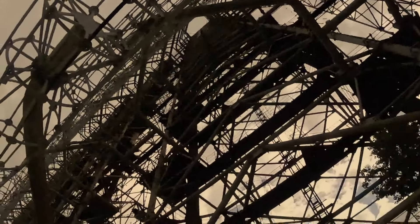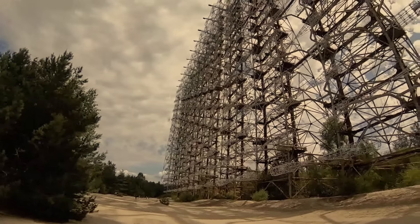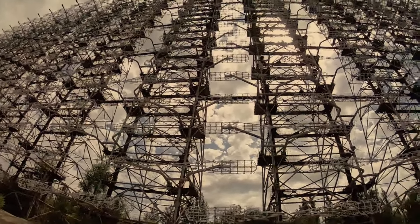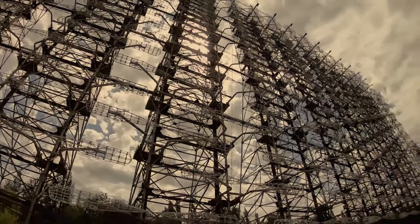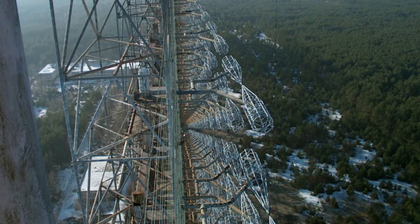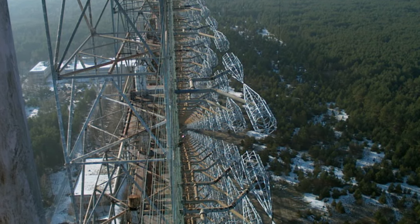Americans sincerely believed that the radar station was a military psychotropic radiator that could brainwash anyone. This is one of the most unusual and large-scale objects near Chernobyl.